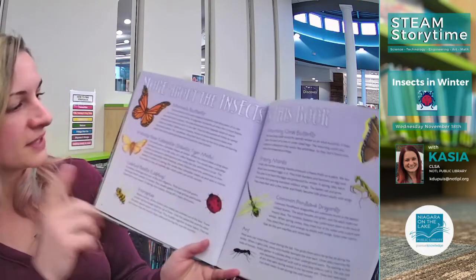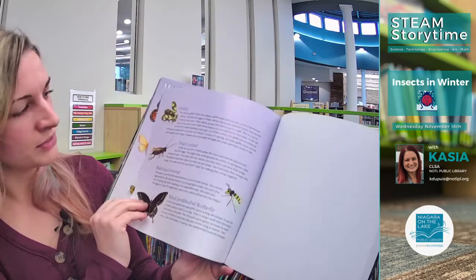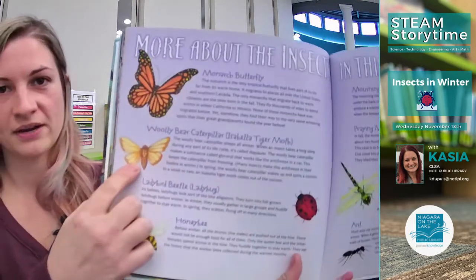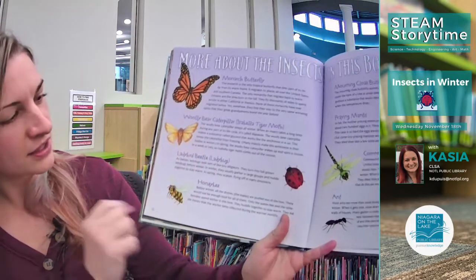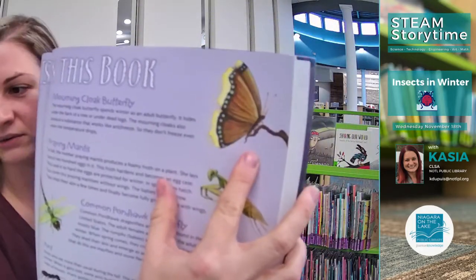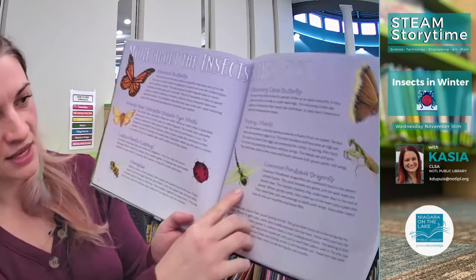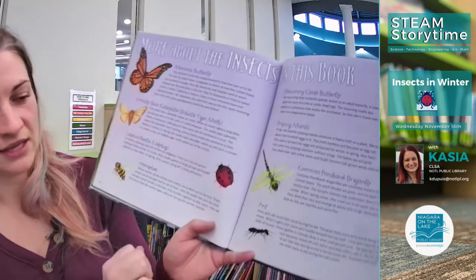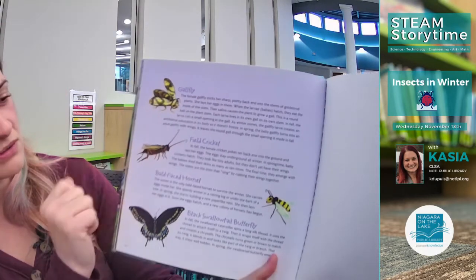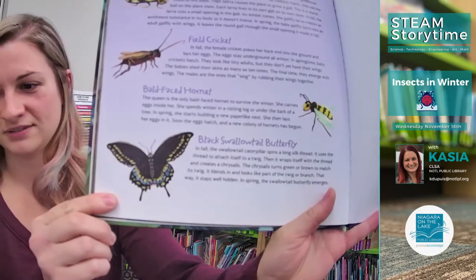Just before we go to the insect hotel video, these are some of the insects — and this is why I like this book, because it gives you an explanation about all of them. That's the monarch butterfly, the woolly bear caterpillar which turns into a tiger moth, a ladybug, a honeybee, a mourning cloak butterfly — I don't know if we have those where we live, but they're really pretty — a praying mantis, a pond hawk dragonfly, an ant, a gall fly, a field cricket, a hornet, and a black swallowtail butterfly. See how beautiful that is!